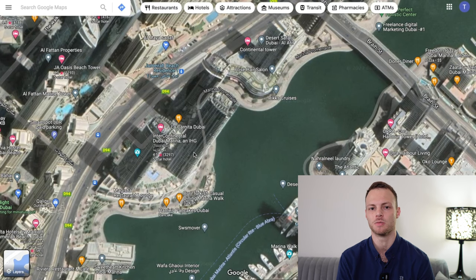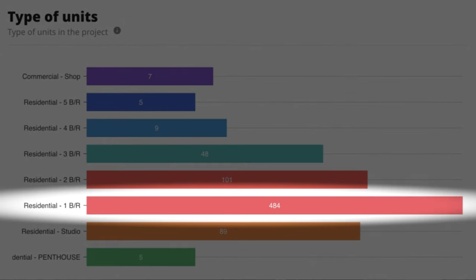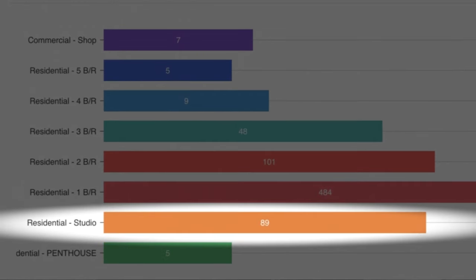First of all, let's look at supply. Prior to making any investment, you should know the unit mix of that particular building — the breakdown of one bedrooms and studios. This is important because it gives you a clear idea if there's an undersupply or oversupply of any particular unit type. If I use Bay Central, located in the Dubai Marina, there are a total of 748 units. Of these, one bedrooms make up 484 units or 65% of the total supply, whereas studios make up 89 units or only 12%. This tells me there's a massive undersupply of studios compared to one bedrooms, making the proposition of investing in a studio a lot more interesting.